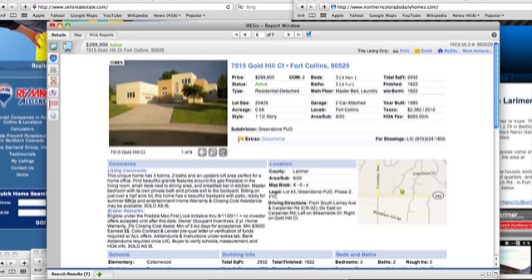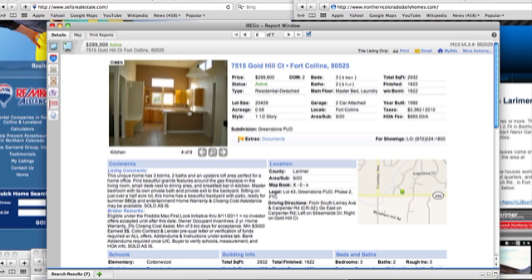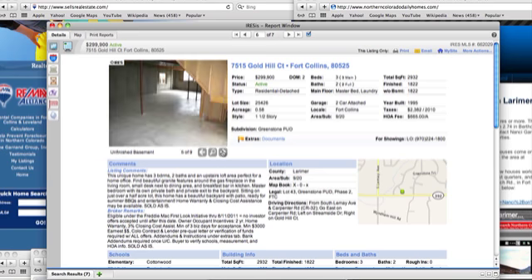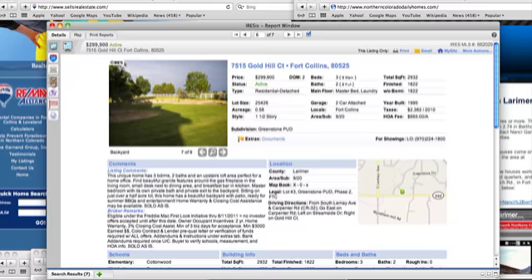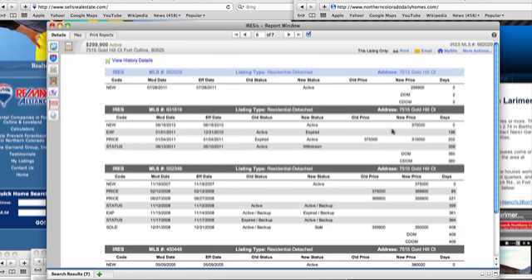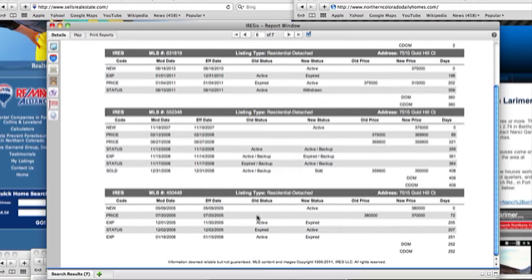Gold Hill Court interested me — I've shown this home in the past. The kitchen has a European style with very clean lines, very modern. It has an unfinished basement. It's in Greenstone, which is a great subdivision. It's on the market for $299,000. It was listed at $375,000 at one time, then reduced to $315,000, then withdrawn — probably when it got foreclosed on, back in June. It was originally sold for $350,000 in 2008, and at one time was listed at $380,000.